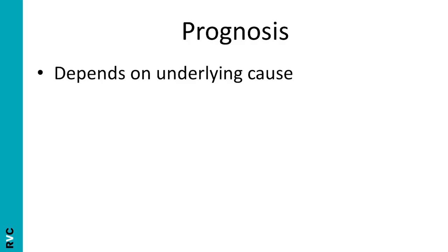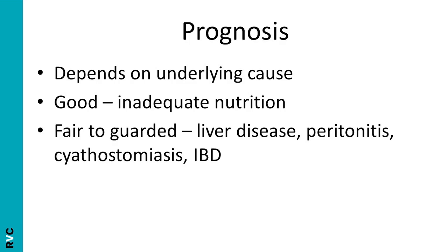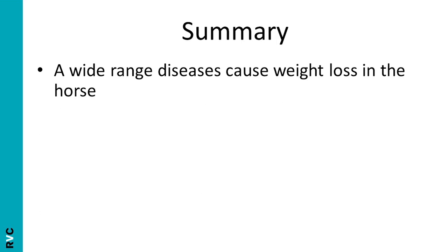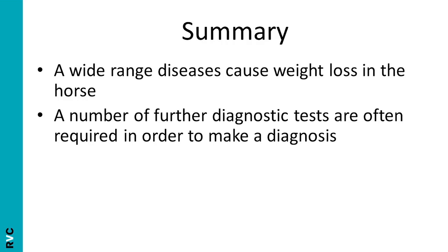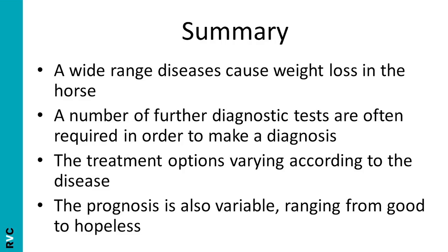The prognosis depends on the underlying cause. For example, if it was due to inadequate nutrition, then this is easily resolved with owner education and the prognosis is good. Conditions with a fair to guarded prognosis include liver disease, peritonitis, cyathostomiasis and inflammatory bowel disease. Conditions with a guarded prognosis include chronic equine grass sickness. And finally, the prognosis in neoplasia is hopeless. So in summary, a wide range of diseases cause weight loss in the horse, a number of further diagnostic tests are often required in order to make a diagnosis, the treatment options vary according to the disease, and the prognosis is also variable, ranging from good to hopeless.